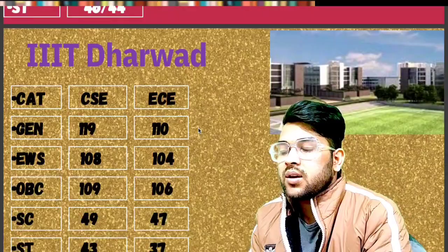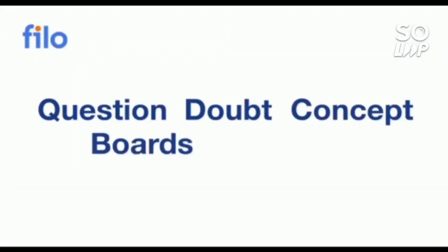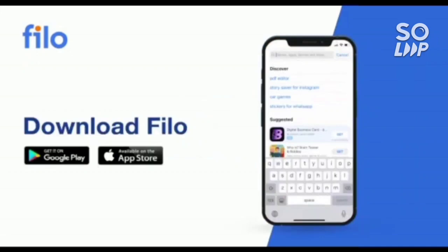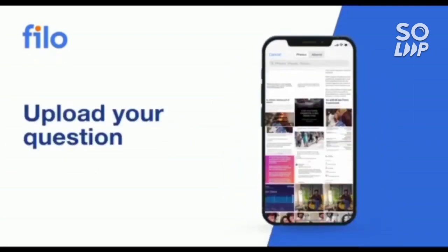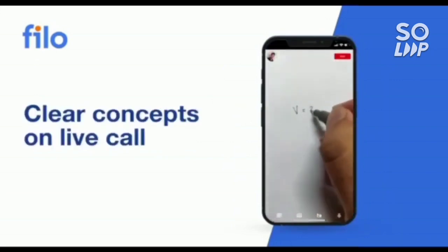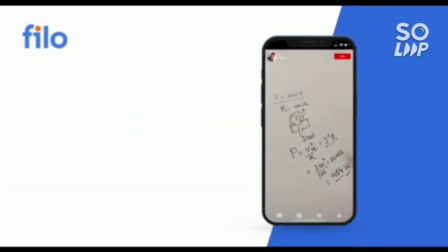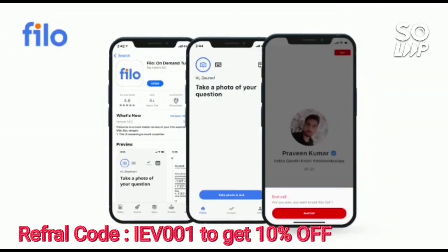I would like to introduce the Philo app, where you can get the solution to all your questions and doubts, or if you have problems with any concept related to JEE, NEET, or board examinations, you can get solutions 24 by 7 in three easy steps: download the Philo app from the Play Store, sign up using your mobile number, take a photo of your question and upload it. Within 60 seconds you will be connected to India's best educators. Download the Philo app — link is in the description box — and use code IEB001 to get a 10 percent instant discount.